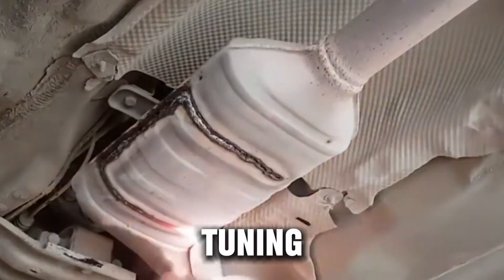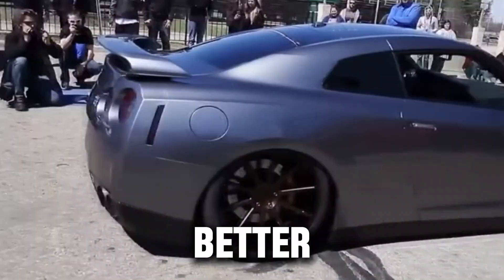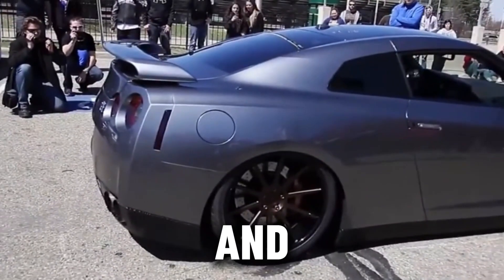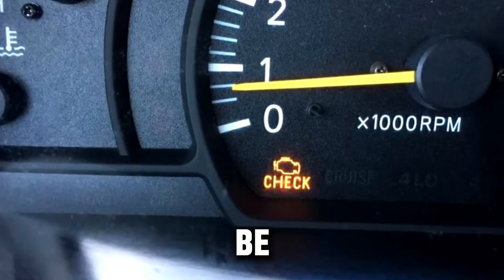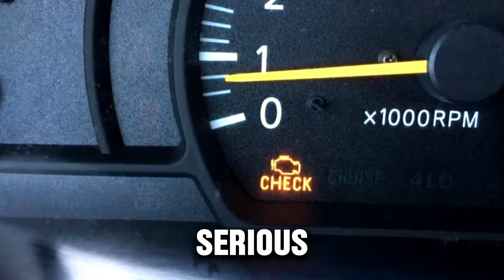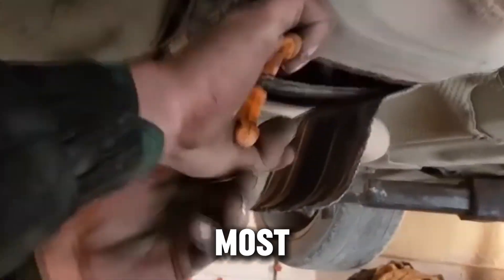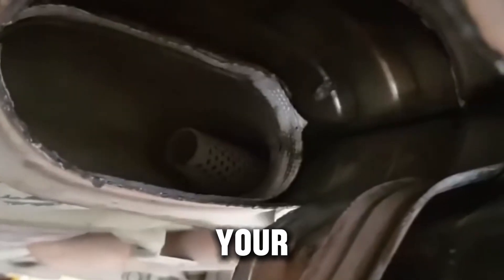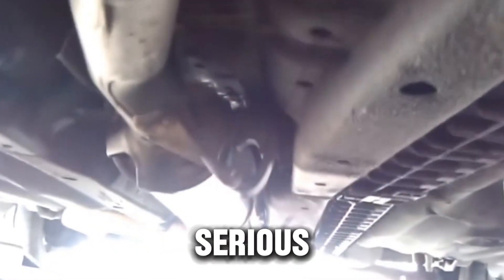So yes, the catalytic converter delete can bring you better performance, better sound, and lower maintenance costs. But as with most things that sound too good to be true, there's a flip side — and the downsides can be serious. Now that we've talked about the upsides, let's look at the part most people don't think about: the cons. Because while deleting your catalytic converter might sound great at first, it comes with some serious trade-offs.